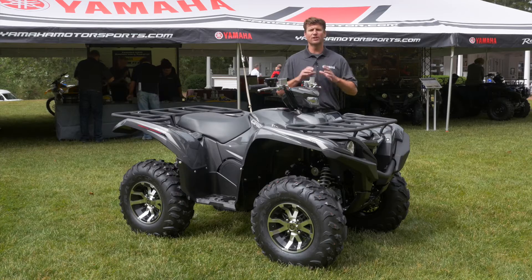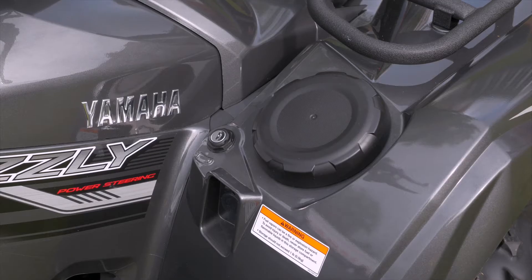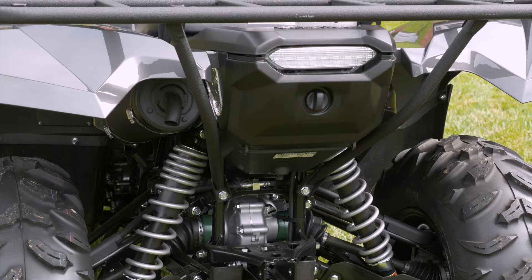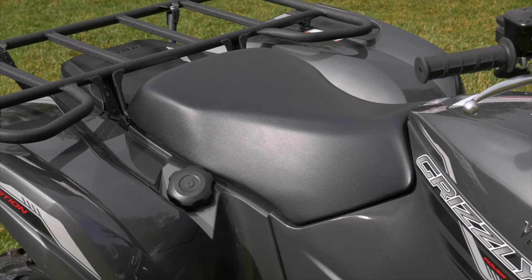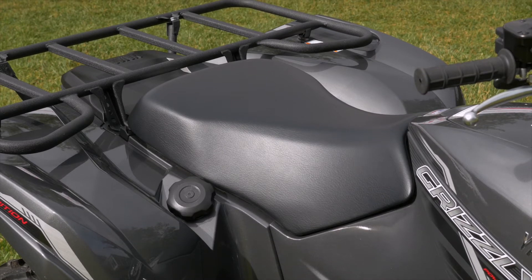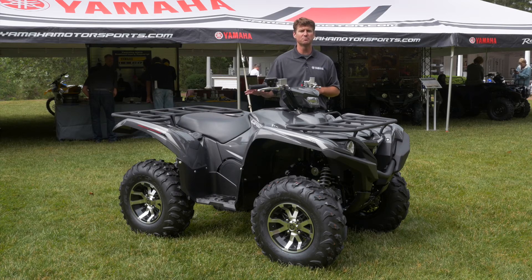We've also incorporated all new storage options. There's one in front of the seat, there's one on the front fender, and there's actually one below the rear tail light. We've also increased the overall comfort with the seat shape and design, and we've moved the air filter underneath this seat, making it much easier to maintain.